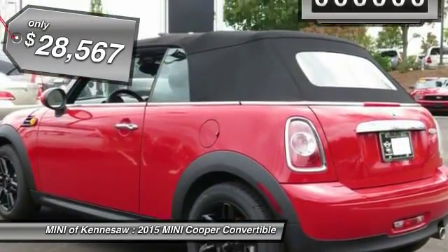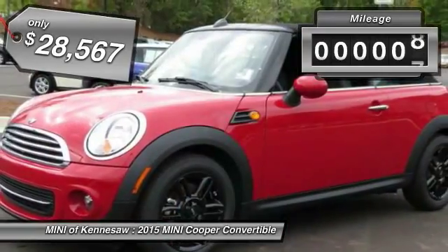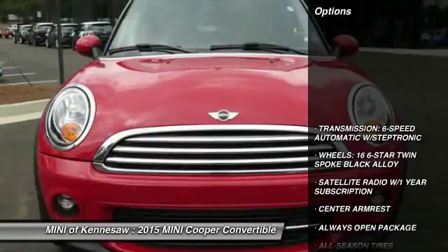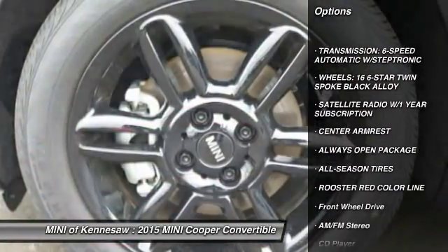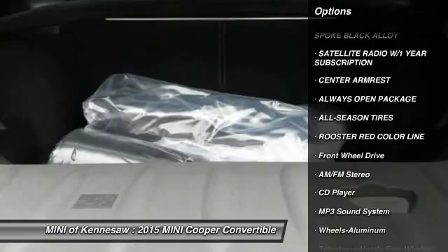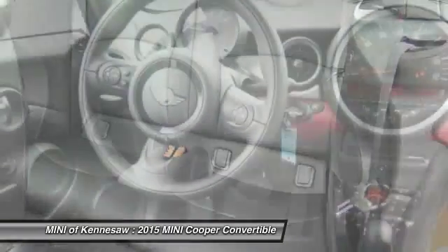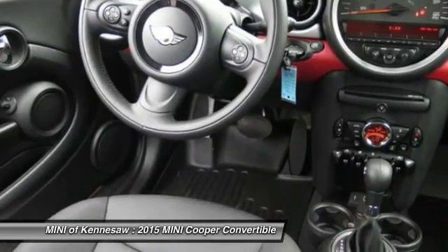Here are some of this vehicle's great options: anti-lock braking system, traction control, front air conditioning, power steering, Bluetooth wireless data link for hands-free phone, aluminum wheels, cruise control, floor mats, AM-FM stereo radio, and rear defrost.